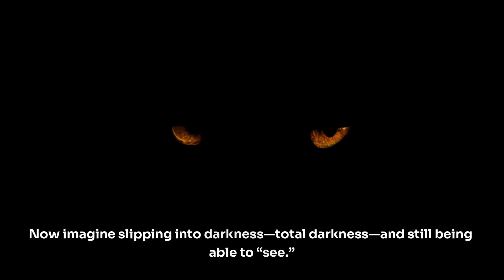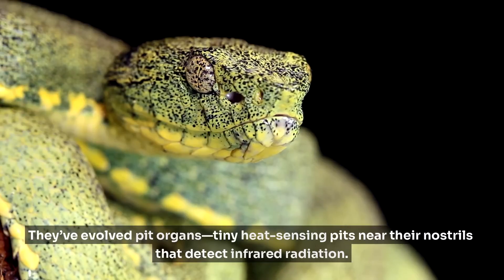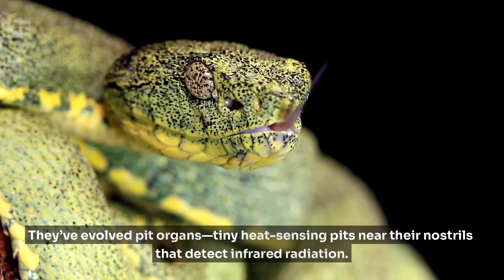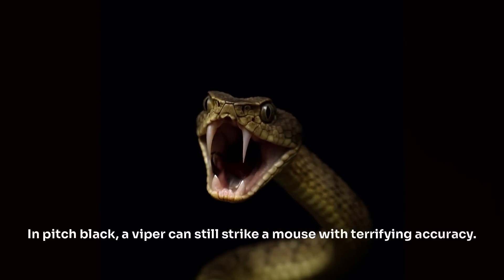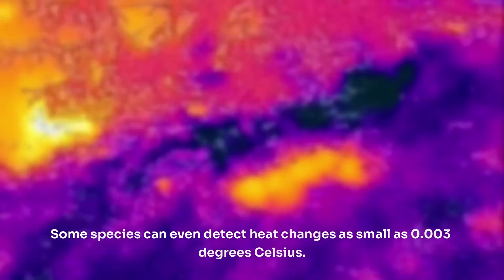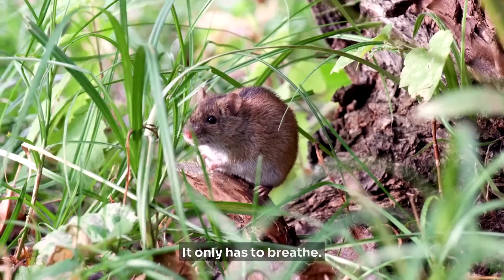Now imagine slipping into darkness. Total darkness. And still being able to see. Welcome to the world of the pit viper. These snakes don't just use their eyes — they've evolved pit organs, tiny heat-sensing pits near their nostrils that detect infrared radiation. That's heat, in light form. In pitch black, a viper can still strike a mouse with terrifying accuracy. It sees the mouse's warmth like a glow stick in the dark. Some species can even detect heat changes as small as 0.03 degrees Celsius. Their prey doesn't have to move — it only has to breathe.